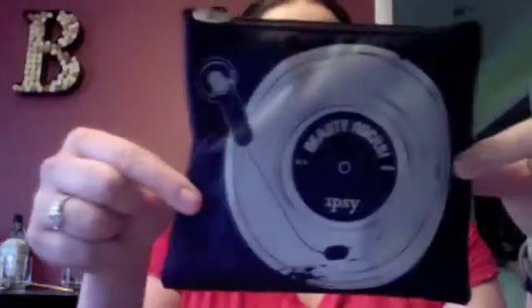A medium shadow brush — this is this month's Ipsy bag. Kind of like let's be a DJ. There are a couple cards in here. Here is our Ipsy card.